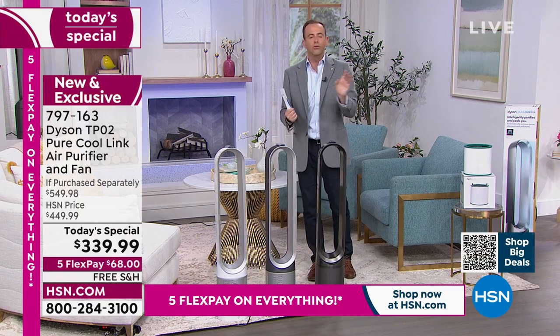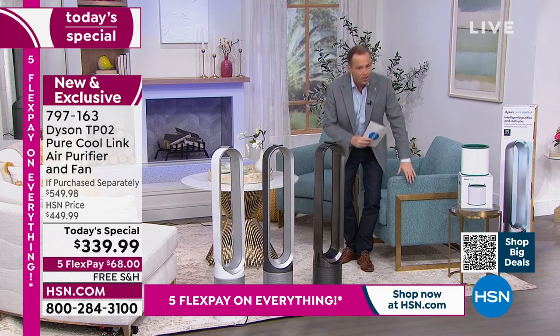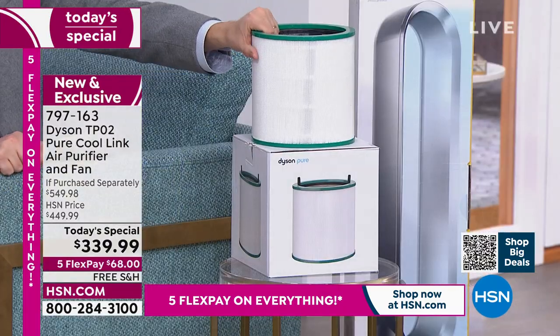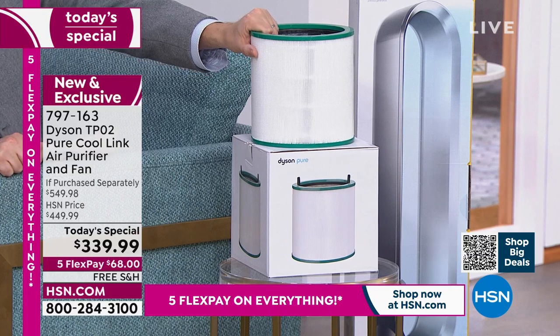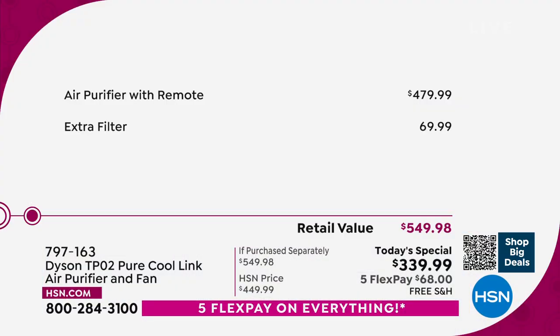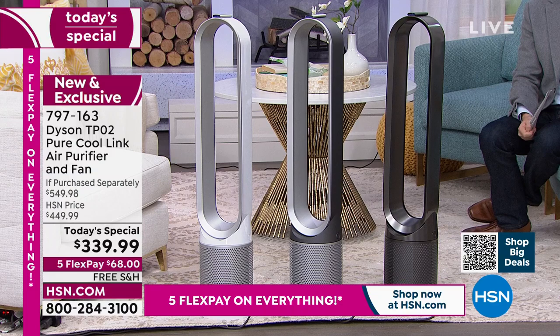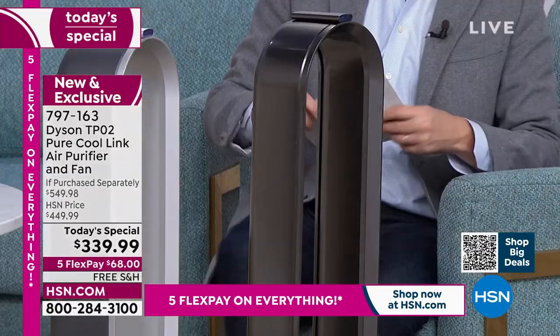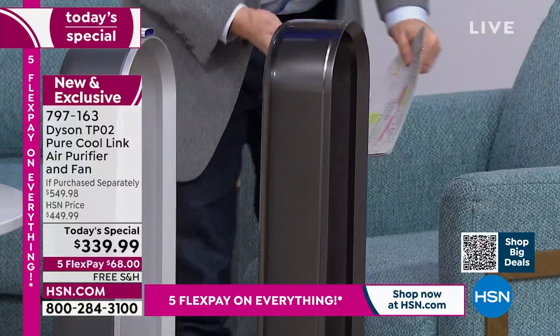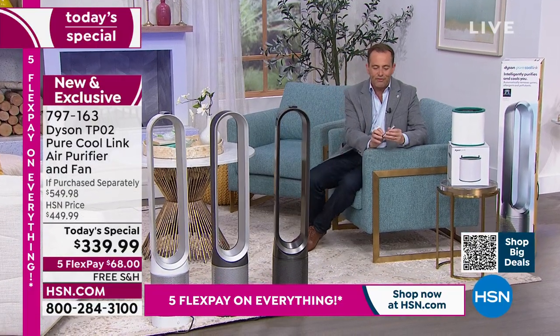A lot of people are asking: is it refurbished? Because at these discounts you'd imagine it could be secondhand. This is brand new — you're the first to own it. With the additional filter valued at $69.99, you're getting two years' worth of air purification. There's an argument to be said: if you're going to buy an air purifier, if you're going to buy a fan, let's buy what most people regard as the best. Nickel is nearly 35% sold out now.